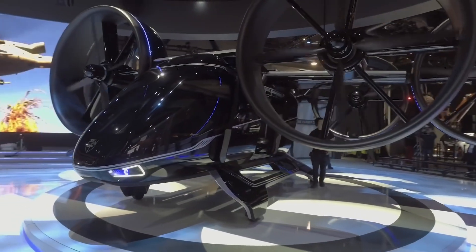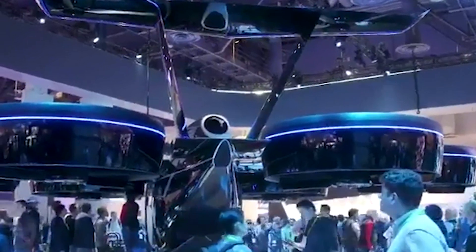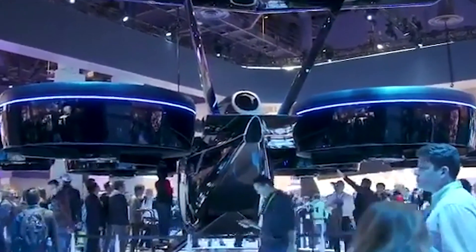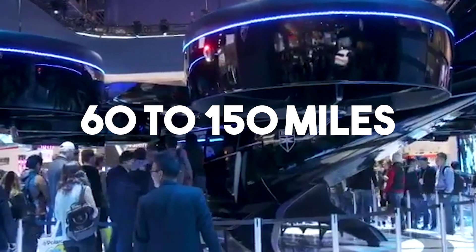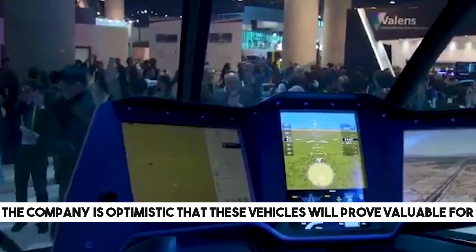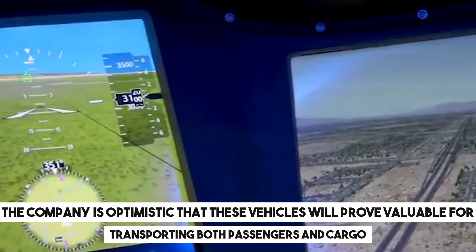The pilot has the option to personally navigate the air cab or delegate the task to the autopilot system. Multiple versions of the air cab are available, offering varying ranges from 60 to 150 miles. The company is optimistic that these vehicles will prove valuable for transporting both passengers and cargo.